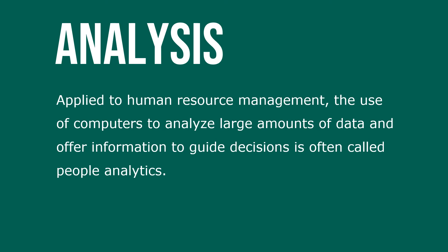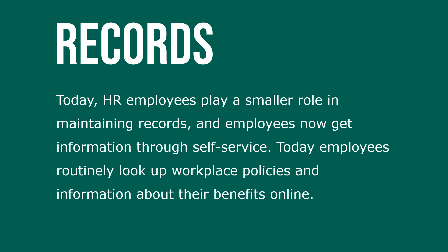Applied to human resource management, the use of computers to analyze large amounts of data and offer information to guide decisions is often called people analytics. Today, HR employees play a small role in maintaining records, and employees now get information through self-service.